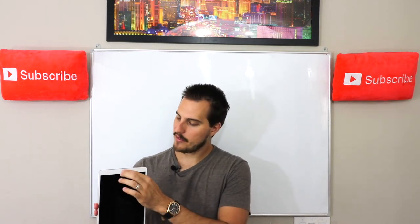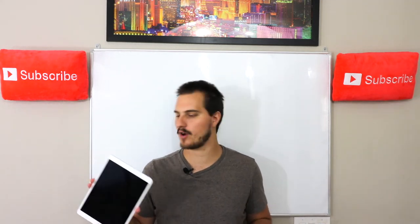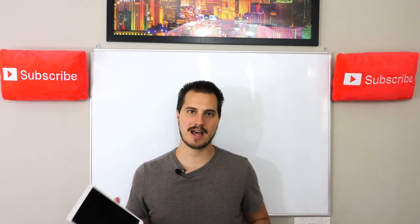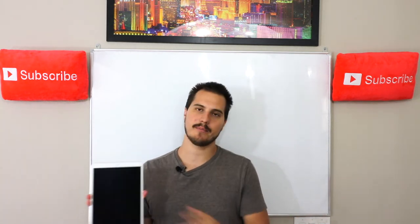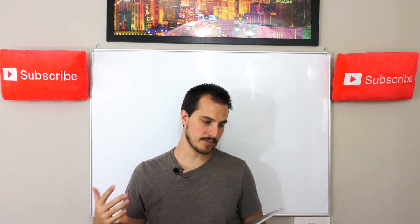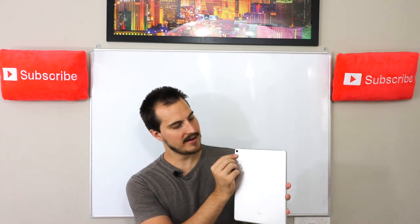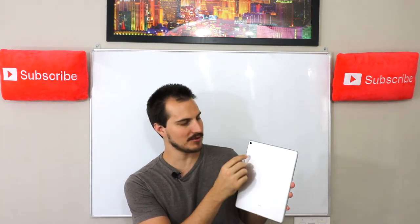I would say the front camera is okay, but I would love these cameras to be better. If there's one drawback, I would say it's that — for FaceTiming, we FaceTime with the grandparents and whatnot with the kids, and I do wish the front camera was a little better. Audio is perfect as far as everybody hearing us, and the rear camera is insane on this thing — so good for being a tablet, it's almost silly.